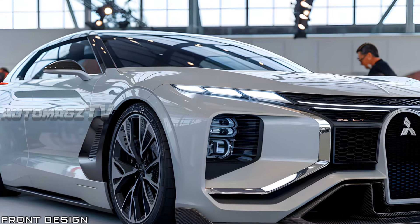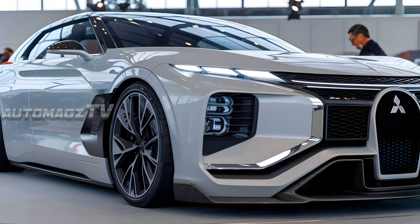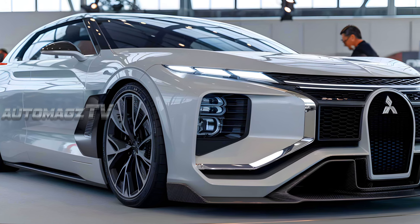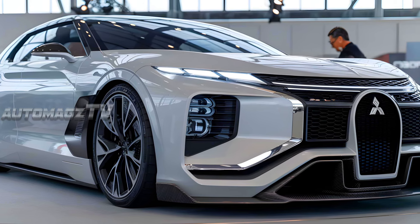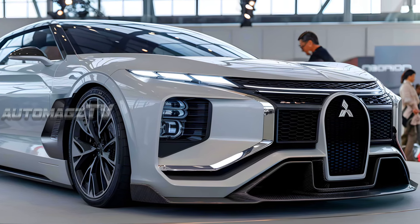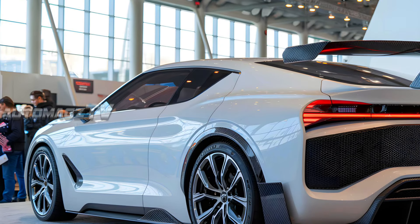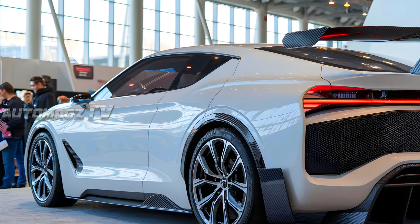The front of the Mitsubishi Sapporo grabs attention with its aggressive, futuristic appeal. The grille is wide and angular, framed by sleek LED headlights that run horizontally across the edges of the front fascia, emphasizing a low and wide stance. The headlights feature a multi-layered lighting system with sharp detailing, making the car look fast even at a standstill.